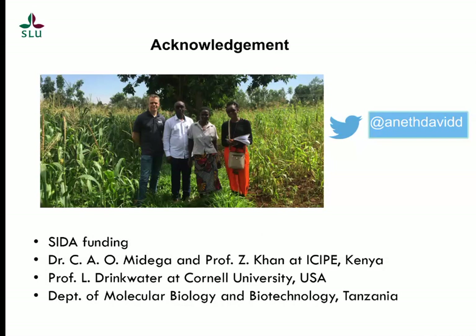Thank you. I'd like to thank our collaborators, including SIDA funding, collaborators in Kenya, Cornell University, and the University of Dar es Salaam in Tanzania. Please let's connect on Twitter. Thank you.